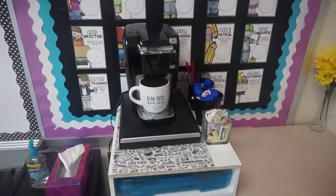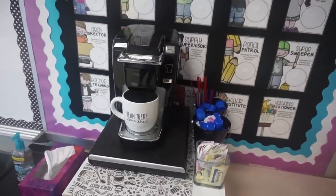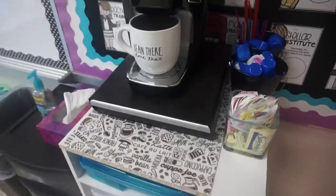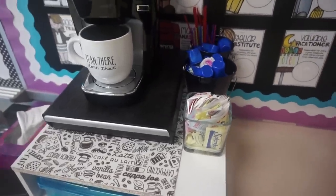Right below my job chart is actually where I keep my Keurig — one of the most important things in my classroom. I personally drink a lot of coffee so it's really important for me to have it in my classroom. Right on top is where I keep the Keurig, and then I have this mat just in case anything gets spilled. Next to it I have all my creamers, sweeteners, and things like that.